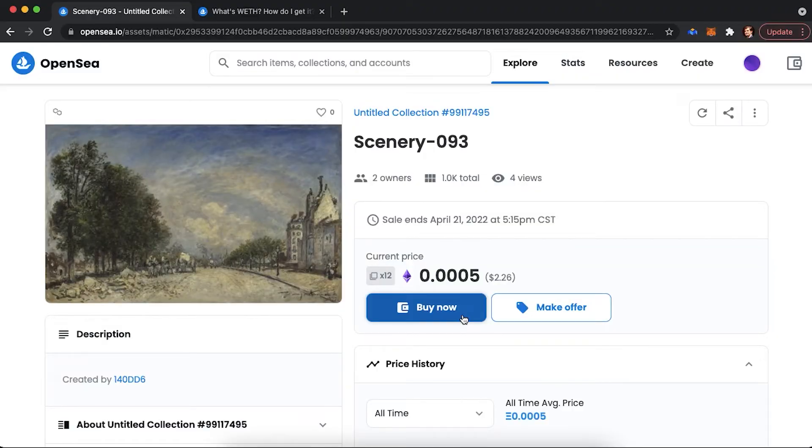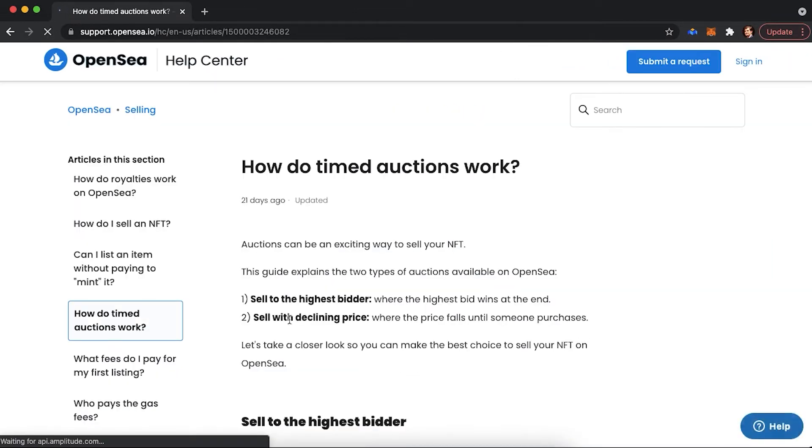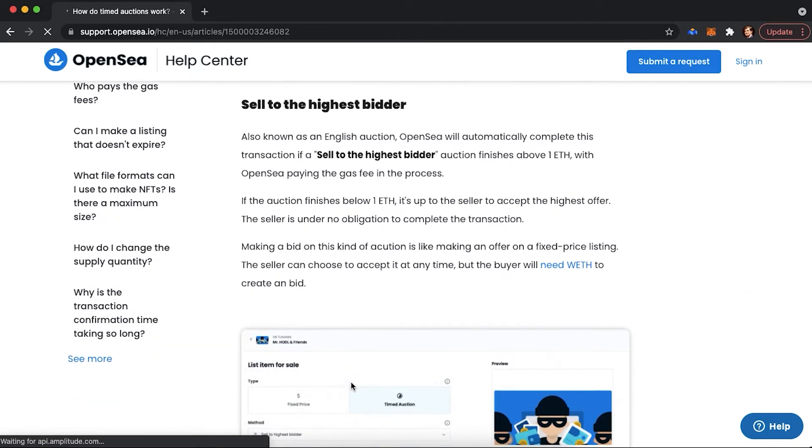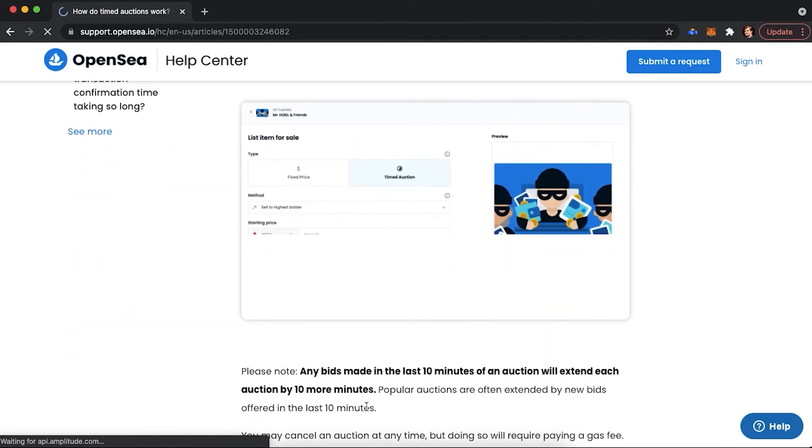Continuing with buying your first NFT: as we said, we can either press the buy now button or make an offer. You would also need to attend an auction on OpenSea by pressing the place bid button. There are two different auctions available on OpenSea — one is to sell to the highest bidder with the highest bid winning in the end, and another is to sell with declining price, in which the price falls until someone purchases the item.